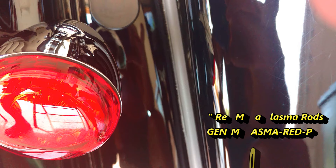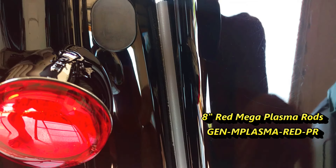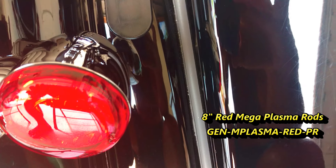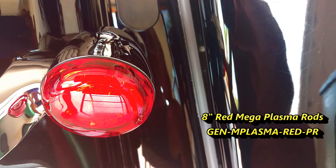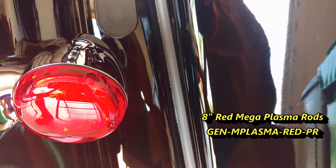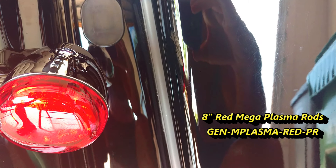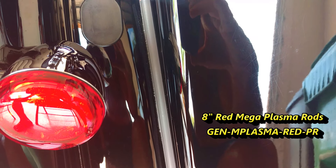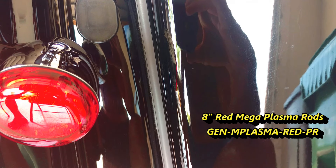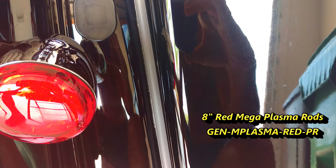The last thing I want to talk about on this project is the 8-inch mega plasma rods that I put on the back of the bike. These plasma rods are pretty cool — they use a patented technology that produces a bright and smooth light output. They can be used just about anywhere on your bike but work great as turn signals or brake lights located between your bags and your fender filler panel, or as a third brake light located under your tour pack. Plasma rods mount with included 3M automotive grade tape.